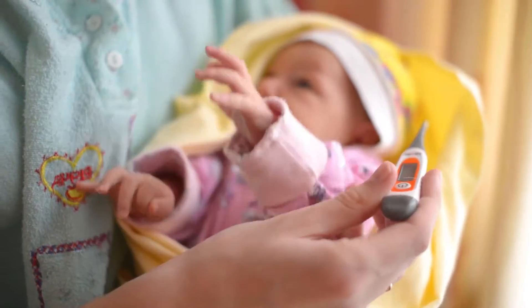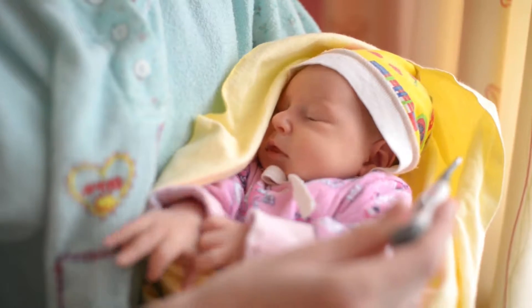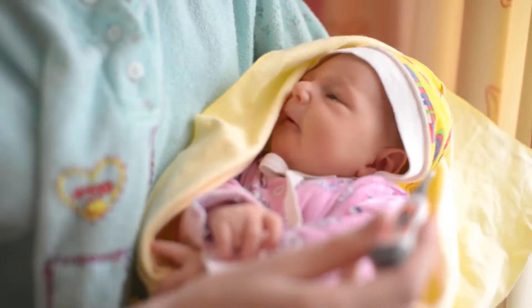Babaganix Baby Bubble Bath, fragrance-free, 20 ounces by Babaganix is one of the best sellers among baby bubble bath products.